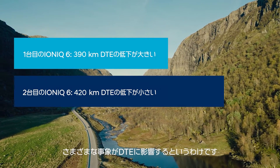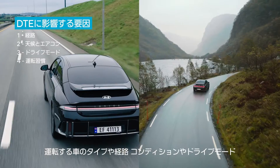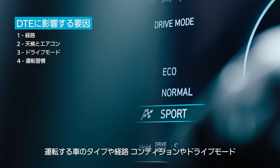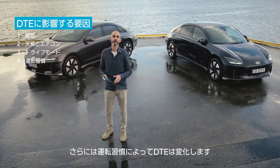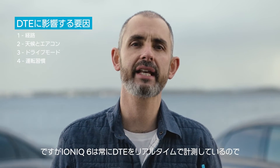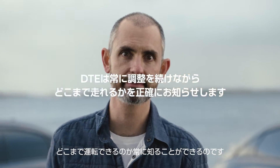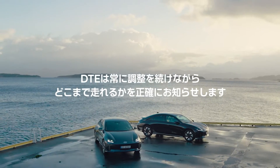So many things affect DTE. It's affected by the type of car you drive, by route, by conditions, by the driving mode you choose, and by your driving habits. But because the IONIQ 6 is always calculating it in real time, you'll always know exactly how far you can go.